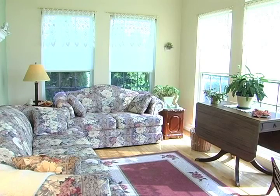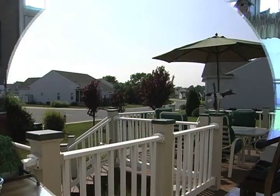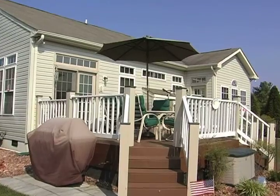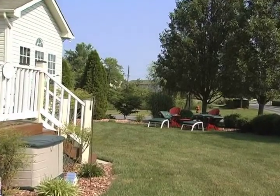Continue on to the relaxing sunroom. Head out to the back deck and beautifully landscaped large backyard — the perfect place for cookouts, playing with the kids, or just enjoying a peaceful summer night.